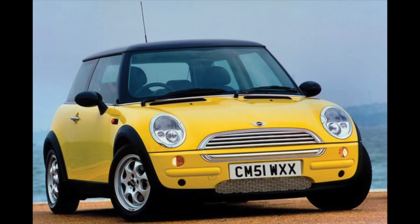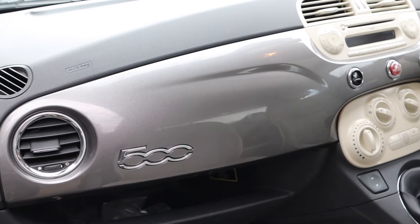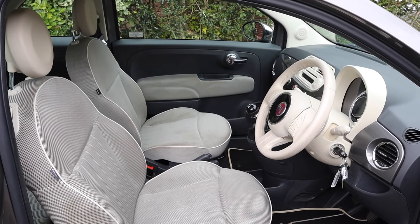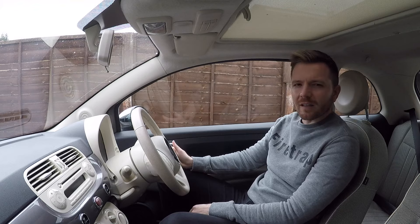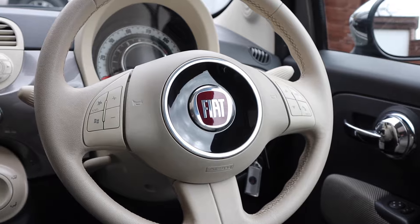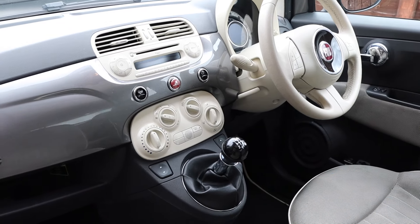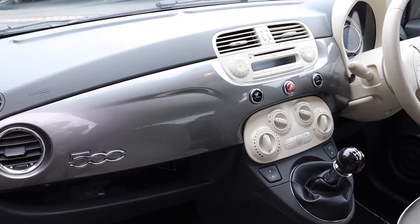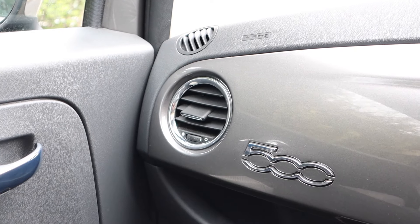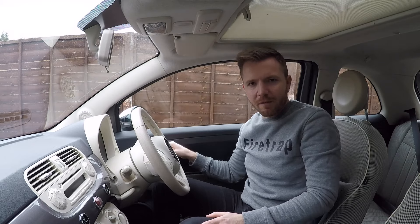Not since the launch of the new-shape Mini back in 2001 have they got a redesign of an old car so right and brought it back up to date. The inside is really nice — it's almost like being sat in the 1950s. At quick glance it looks like it's got a bakelite steering wheel, but it's nicely wrapped in leather. I like all the buttons; it's almost like a Nissan Figaro, only not as rare. The Fiat 500 badge looks very nice and retro.